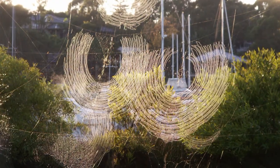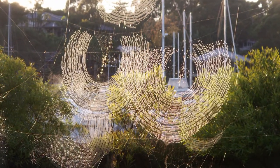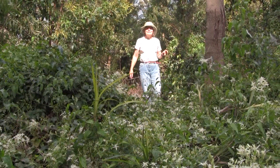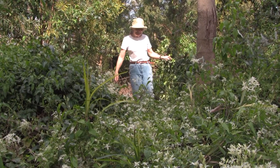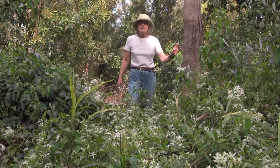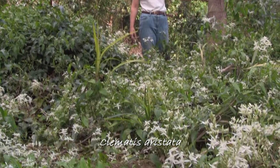Late summer and autumn mornings sometimes coat spiderwebs with a heavy dew that catches the early light. There's some beautiful clematis here — it blooms in September, but it doesn't last all that long.